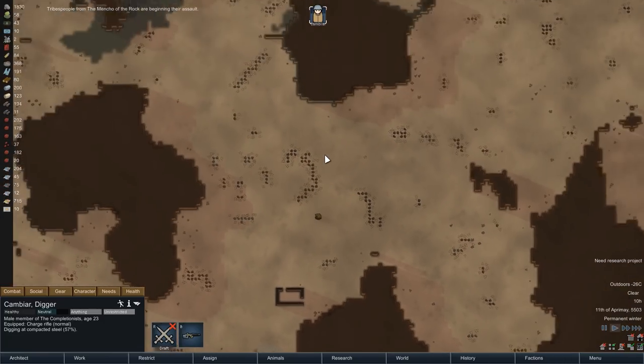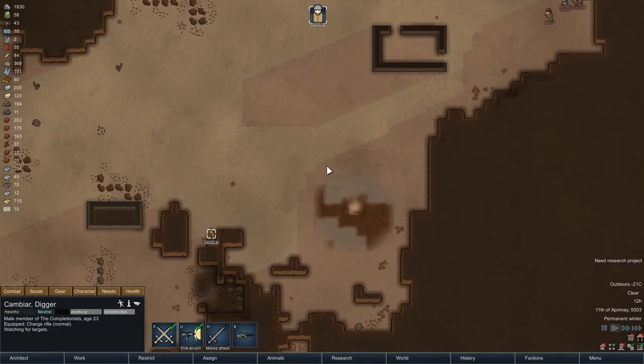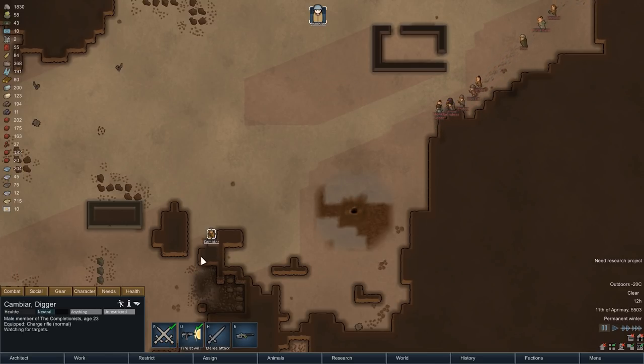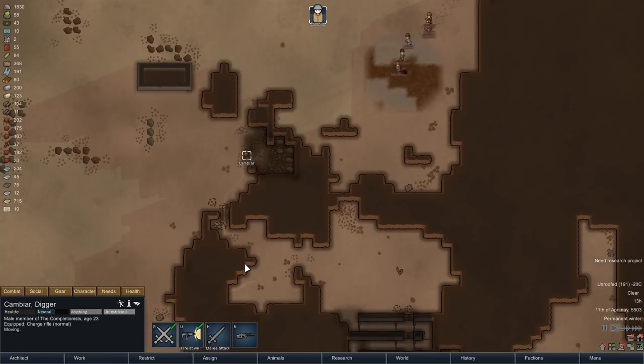A few moments later, the group of aggressors gets going, and so we prepare for combat. We have to be a bit careful here because some of the attackers are wielding bows, and all bows in the game actually have a higher range than our charge rifle, so the attackers have an advantage in that regard, even though our rifle is of course the more powerful weapon. So we're not going to engage in a shootout — instead, we'll just run into cover and prepare a small ambush.